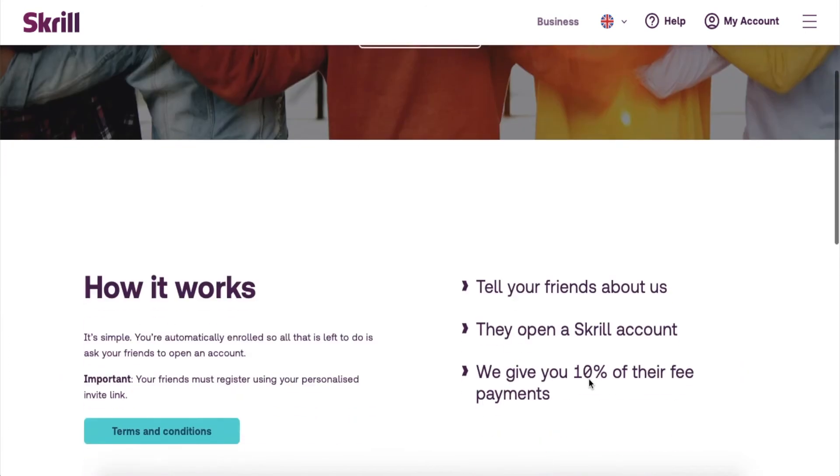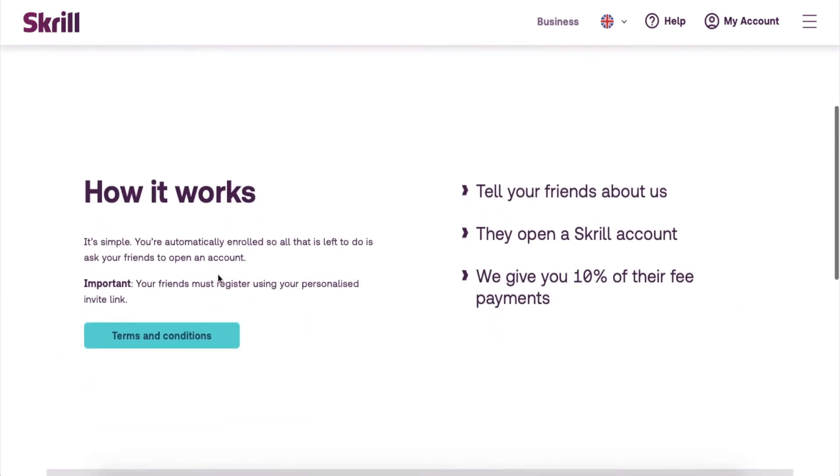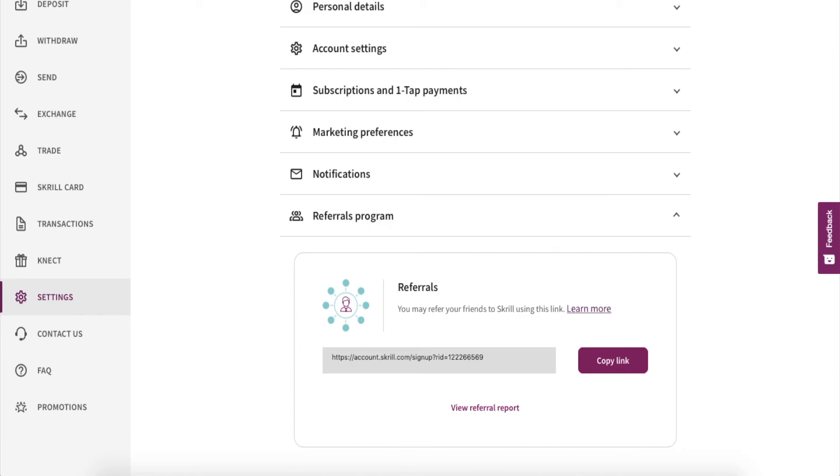have an account. And what will you get? You will get 10% of their fee payments, and this is lifelong. As long as they use the Skrill wallet, you will get 10% of the Skrill fee.